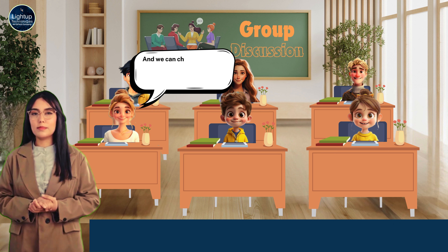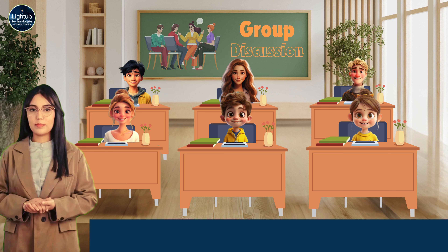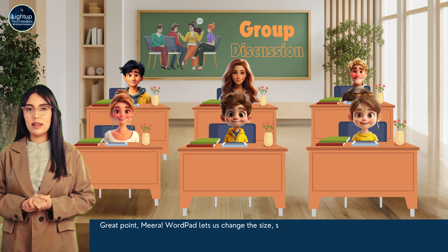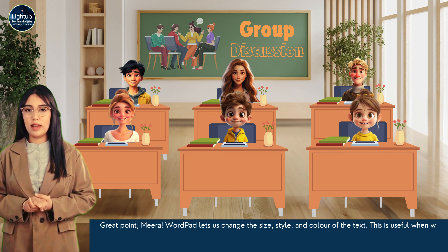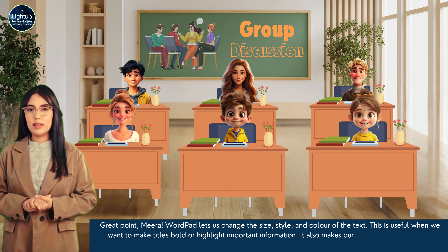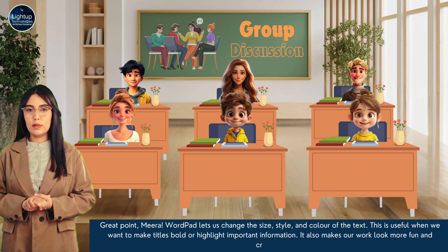And we can change how the words look — we can make them big or small or even in different colors. Great point, Meera. WordPad lets us change the size, style, and color of the text. This is useful when we want to make titles bold or highlight important information. It also makes our work look more fun and creative.